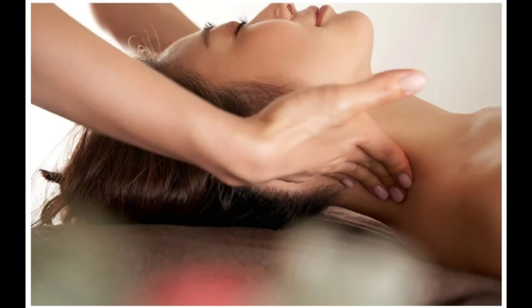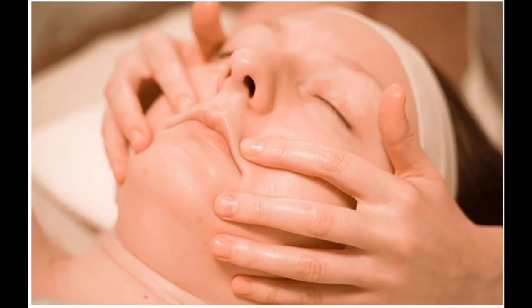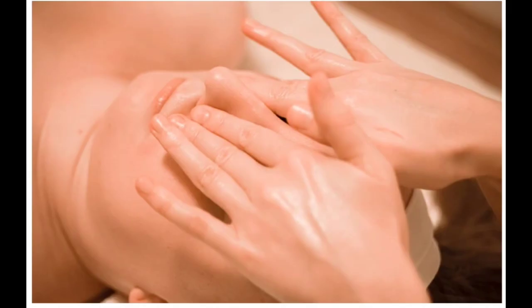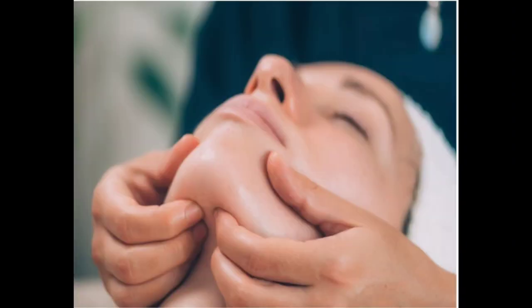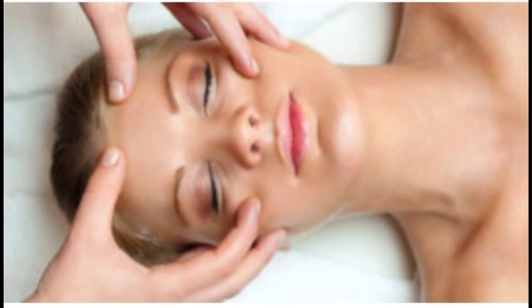Facial massage may be just the ticket if you want bright, glowing skin. It has a positive effect on skin blood flow, which may help improve the appearance of skin. It can help relieve tension while enhancing relaxation and skin health. If you have a facial scar that's in the healing process, massage can be greatly beneficial.